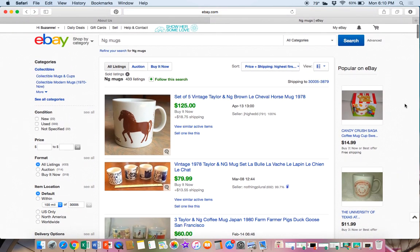So put that on your look-for list: Taylor and NG mugs. Thanks for watching. Have a great day on eBay. Bye.